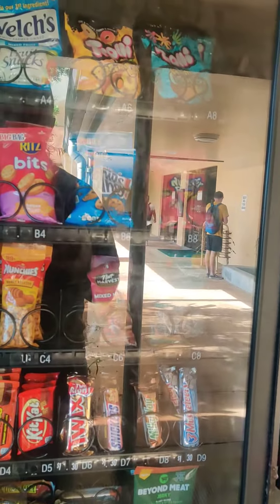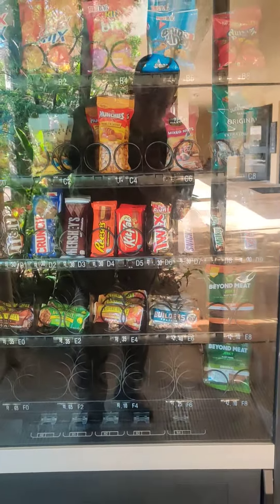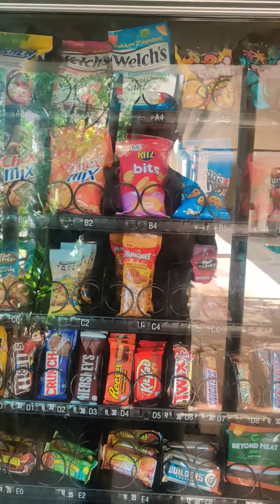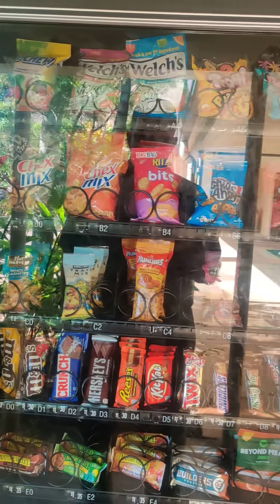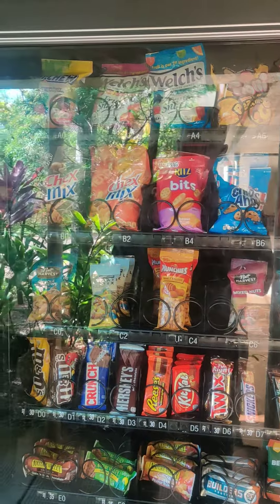And then snacks — granola bars and some beef jerky down at the bottom. But what about things like cup of noodles, or just a whole mix of other options? The question is what the demand is.